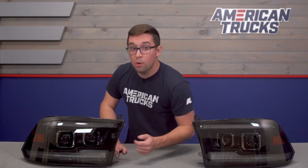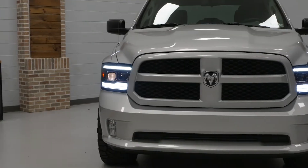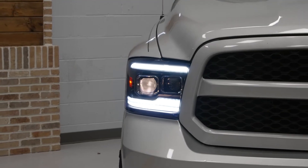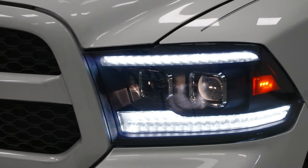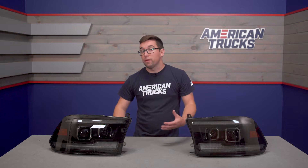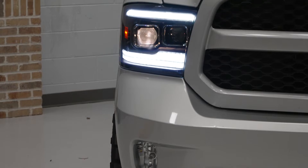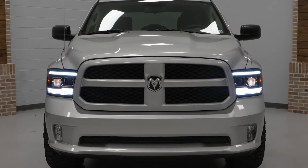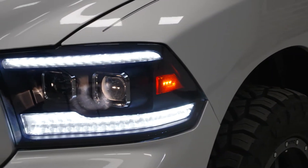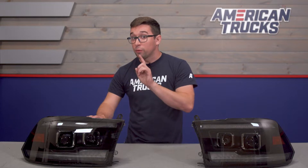Inside you get two large projectors that serve as your main and high beams. The outer one is the low beam; the inner one jumps in for your high beam. Projectors are great because they provide a vastly improved light beam while still utilizing a standard type of bulb, so replacements are easy to get and very budget friendly. The light itself is clean and bright — these cast much further up the road compared to standard halogens and have a nicer cutoff. So these are going to make driving at night much easier and much safer.